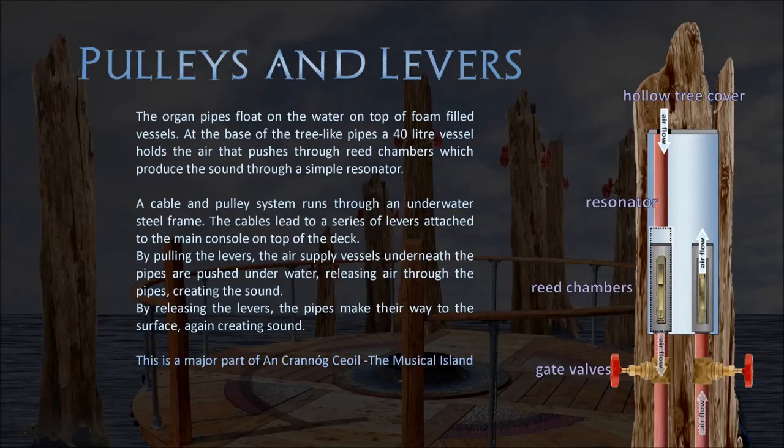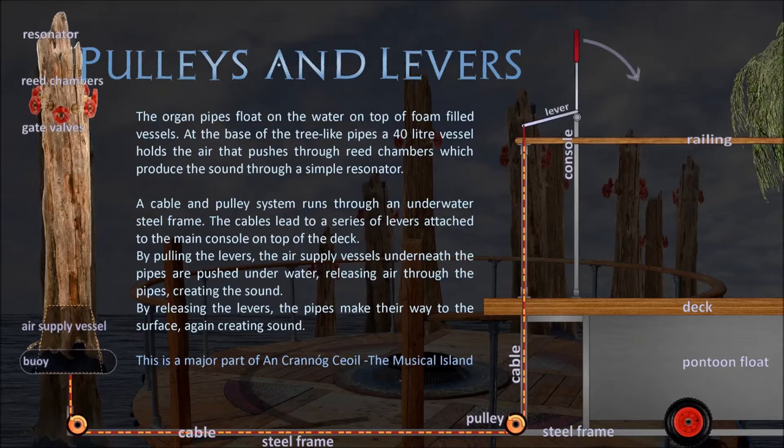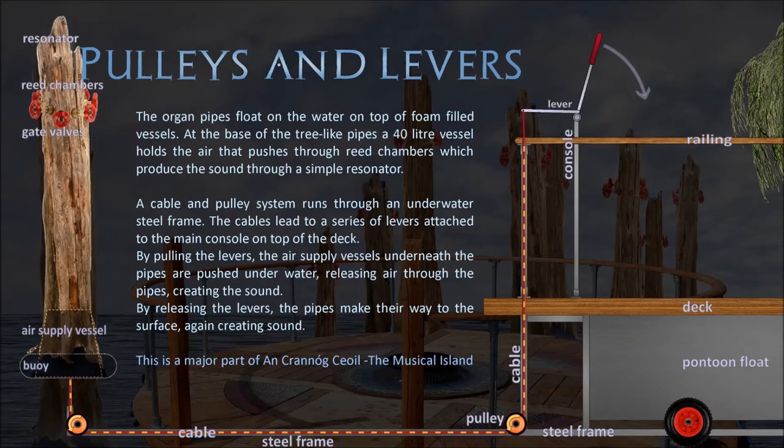The organ pipes float underwater on top of foam-filled vessels. At the base of the tree-like pipes, a forty-litre vessel holds the air that pushes through the reed chambers, which produce the sound through a simple resonator. A cable and pulley system runs through an underwater steel frame. The cables lead to a series of levers attached to the main console on top of the deck. By pulling the levers, the air supply vessels underneath the pipes are pushed underwater, releasing air through the pipes and creating the sound.